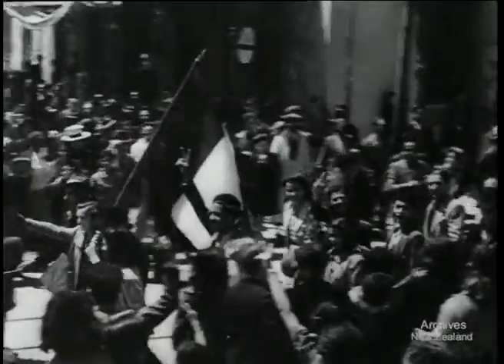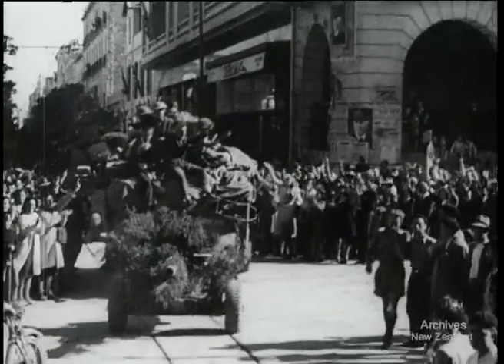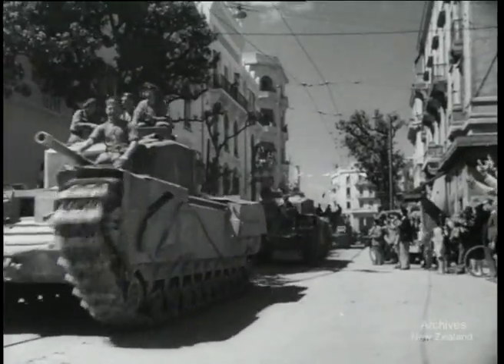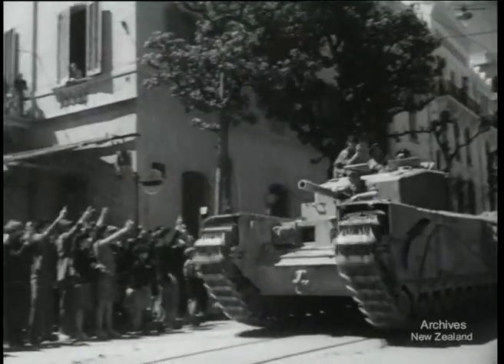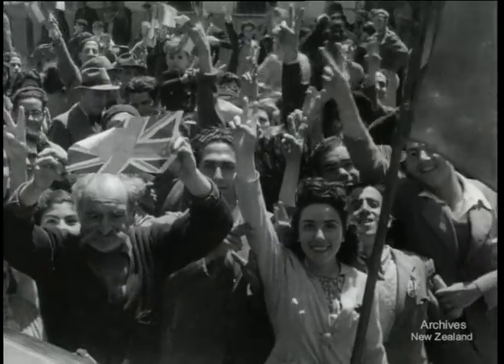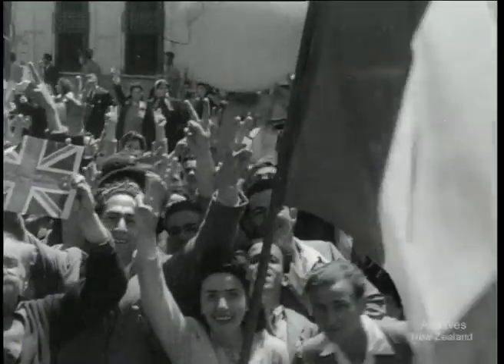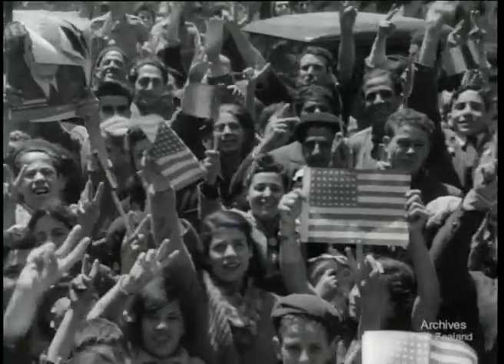Dramatically, Tunis fell. People were filling the streets as the first army moved in. For seven months the people had been waiting for this spectacle. As tank followed tank, they became more and more excited. They were free again. They could laugh again. They could wave flags and cheer and shout again.